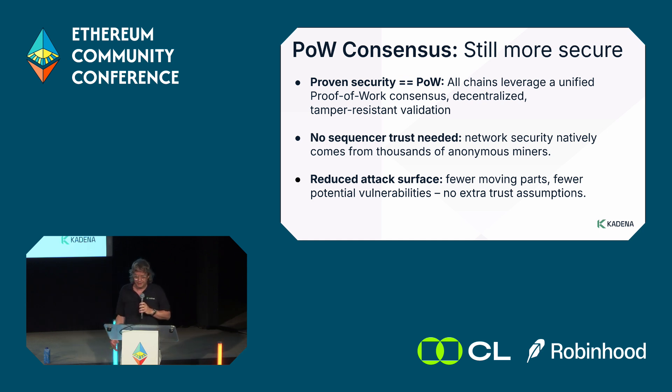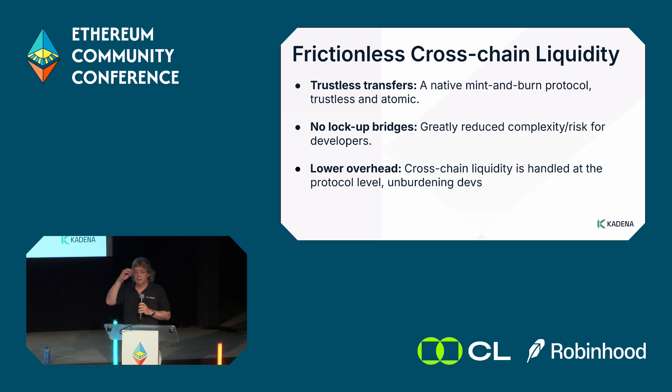Our consensus is based on proof of work. Proof of work is still the most secure and most decentralized consensus technology available, and we use the security that secures Bitcoin for truly decentralized, tamper-resistant validation — but with high throughput. It eliminates the need for sequencers because you just submit to the various mempools. You enjoy the security that comes from thousands of unpermissioned miners mining the network, and it's a much simpler architecture with no middlemen, which reduces the attack surface.